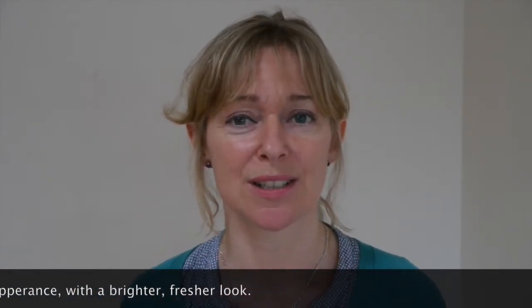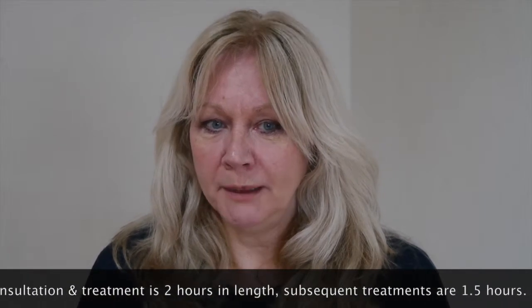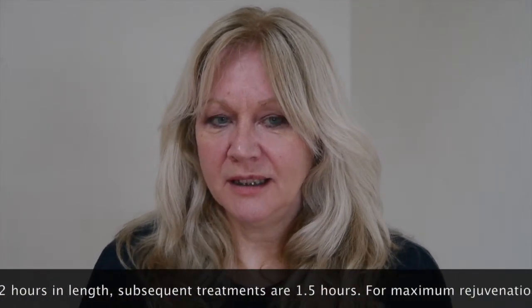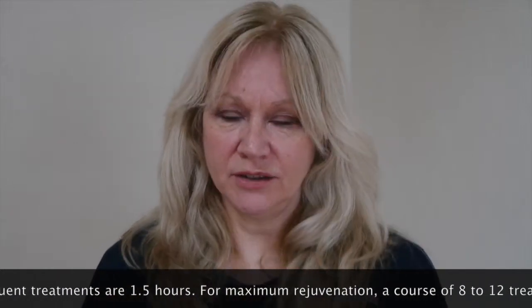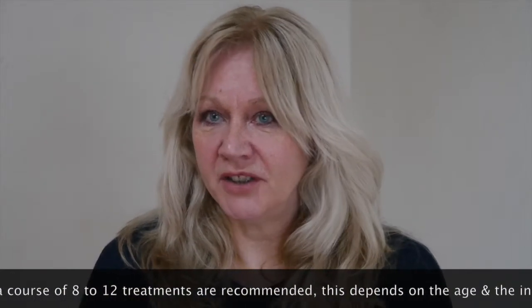I'm going to hand you over to Paula, who's going to speak a bit about her experience of this treatment. Paula's 57 and she's been having a course of facial acupuncture with me. Immediately after the treatment, I actually do feel quite an uplift in my facial structure. The muscles seem almost happier. My general appearance is much softer, my eyes are less puffy, my lips are slightly more plump, and there's less sagging around the jawline. It's quite an immediate effect, but it does actually improve over the next few days.